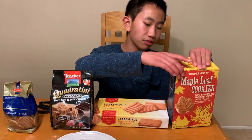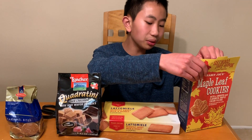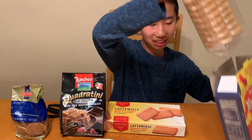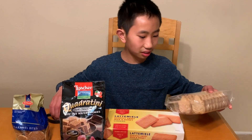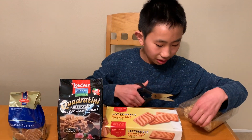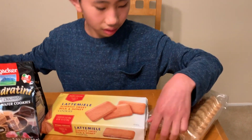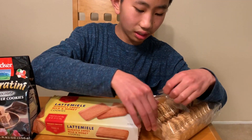So let's start off with our maple leaf cookies. They have a smooth maple cream filling. And it smells like maple syrup. White filling though. Let's try it.